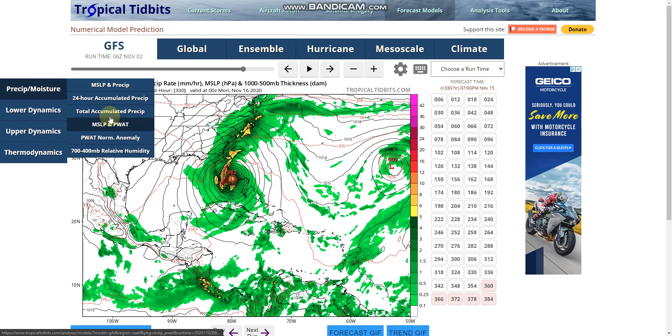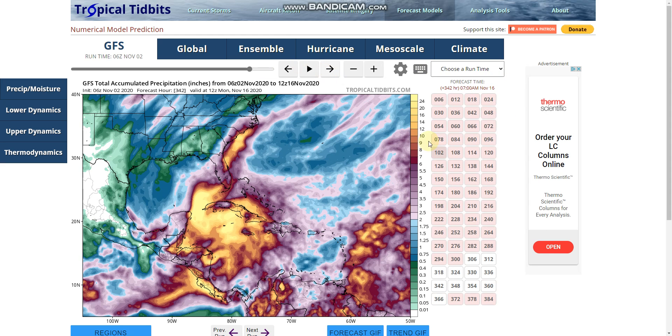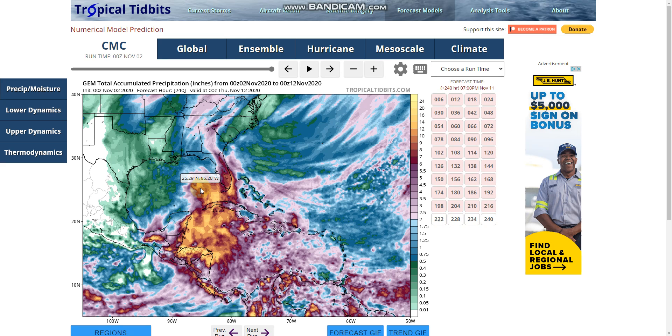If we take a look at the total rainfall from this, this is a big amount. Anywhere in the yellow is up to 10 to 12 inches, which covers all the way from Guatemala, Central America, all the way to North Carolina. This is a major rain event if this were to happen like this. The CMC model, also known as the Canadian, has almost similar rainfall totals — not in the same areas, but at the same intensity.